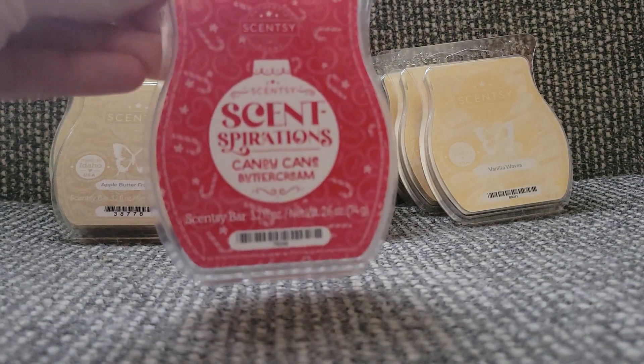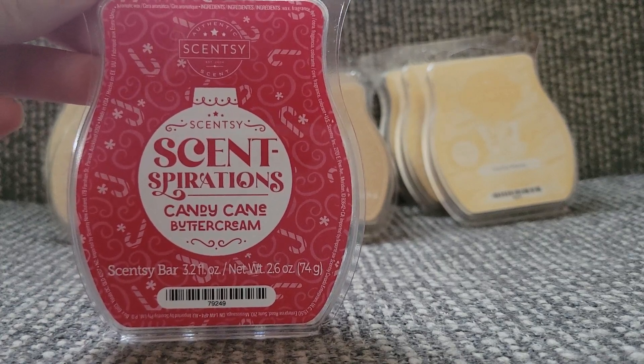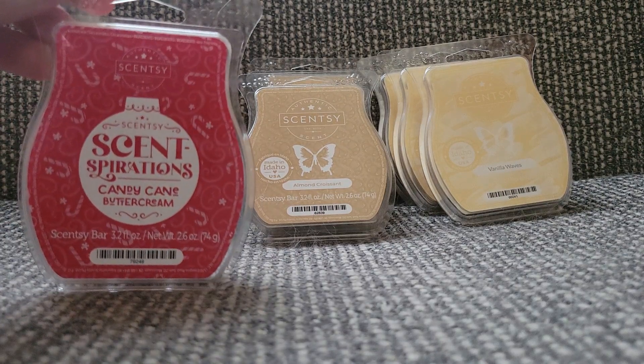My first one is Candy Cane Buttercream. I heard a lot of people talking about this, but I also recall folks saying that it was light, and I would have to agree. I can smell — I'm assuming it's like their Vanilla Bean Buttercream mixed with some sort of peppermint. I can smell the buttercream note stronger than the peppermint, which is interesting. I guess nice because then the buttercream really comes out and it's just not a straight peppermint, since peppermint can take over a blend. I could see why this would be light though. I'm going to warm it in my office, a smaller closed room, so I can really get a take for it.